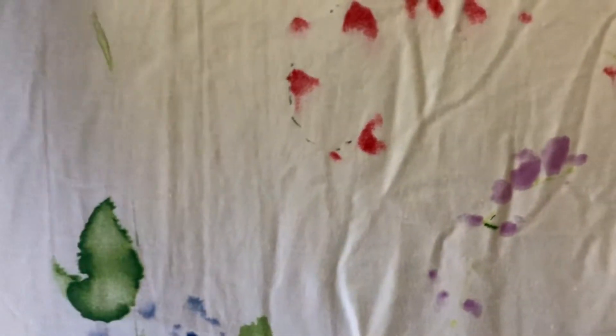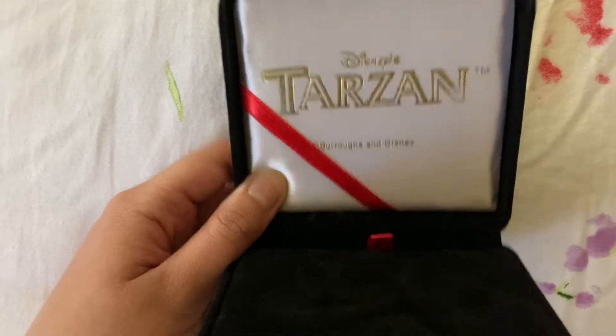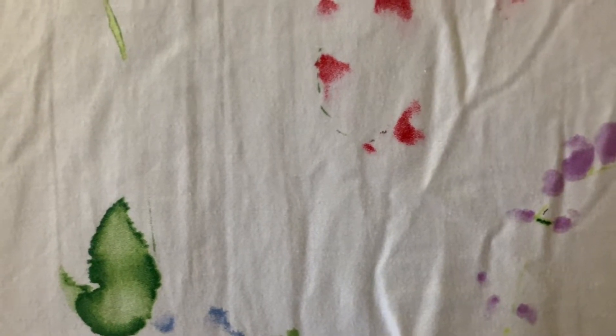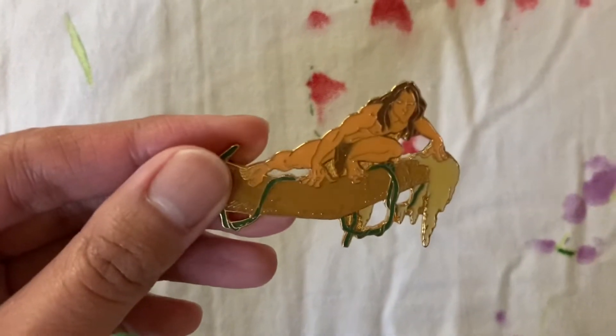The first Tarzan pins I'm going to show you are part of a set that has been a grail of mine for quite a long time. They all came in this beautiful velvet box that says Disney's Tarzan with the copyright of Burroughs and Disney. I was totally convinced I was never going to get this set — I lost an eBay bid for it — but luckily someone on Instagram in the Disney pin community had it for sale and had it for pretty cheap, so I was able to snag it.